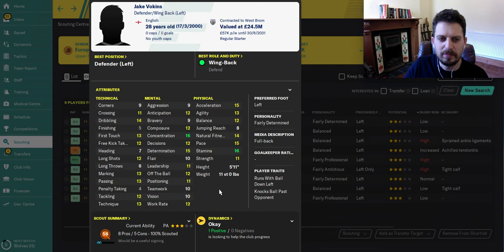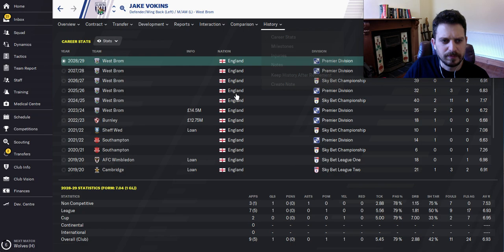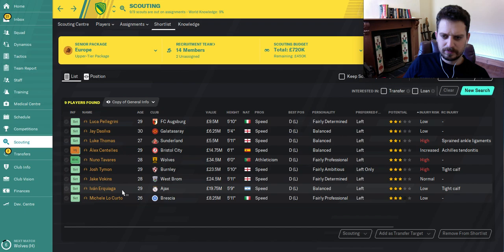Jake Vokins — another English left back. You can get him for seven million playing for Southampton at the start of the game. He's got good dribbling, concentration which is very good for a defender, and stamina which is crucial for attacking full backs. He's also got acceleration and pace. He hasn't played a lot of games so you could probably develop him quite well — he put in some good performances for West Brom.